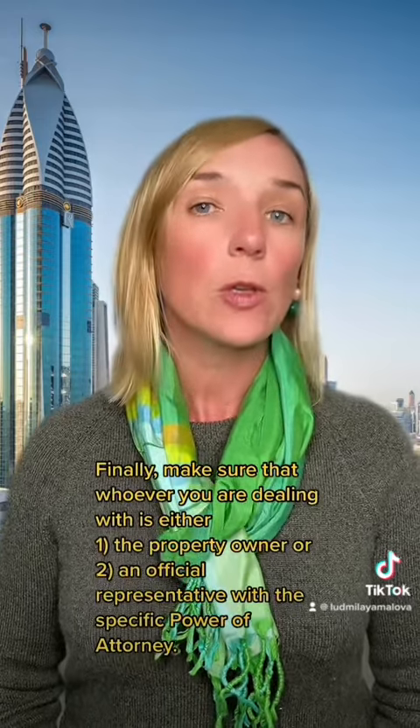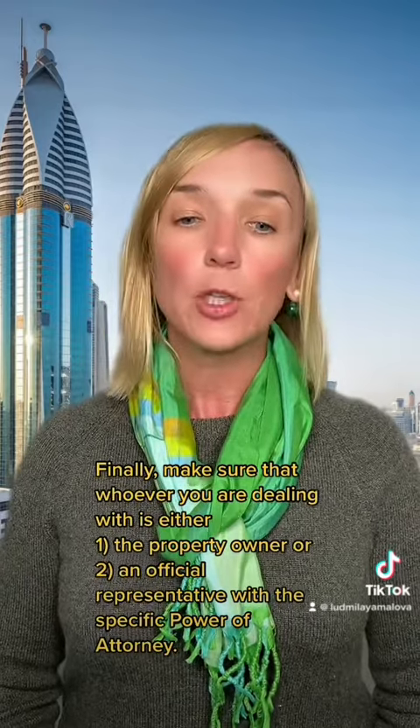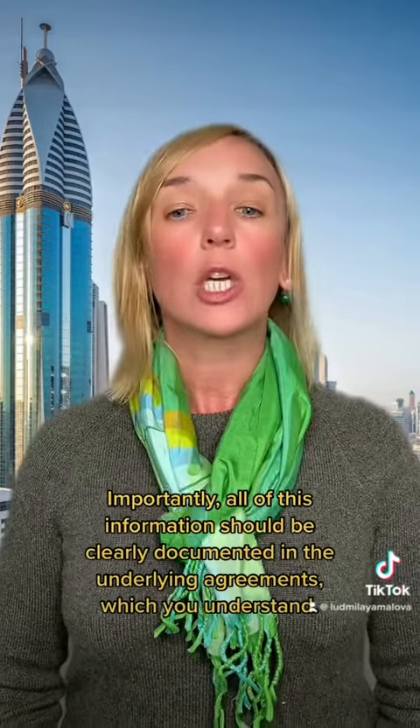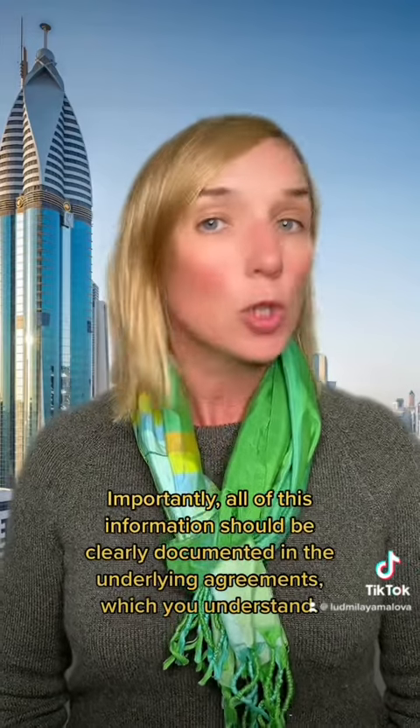Finally, make sure that whoever you are dealing with is either the property owner or an official representative with a specific power of attorney. Importantly, all this information should be clearly documented in the underlying agreements, which you understand.